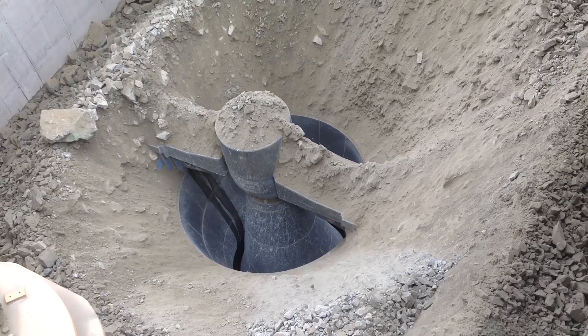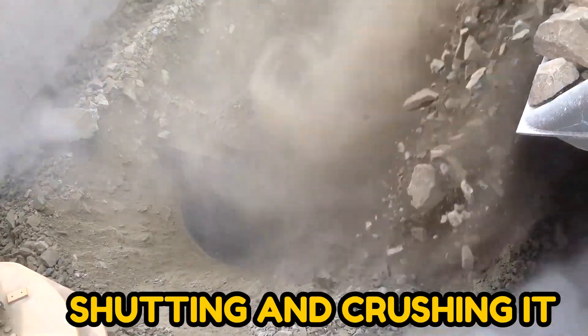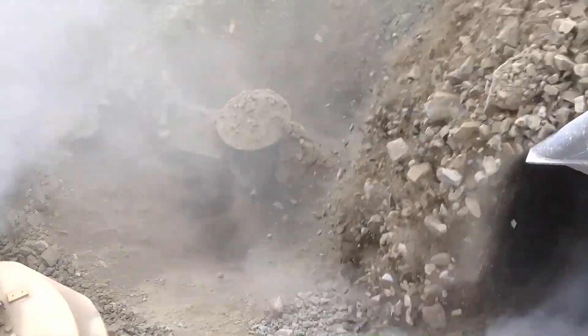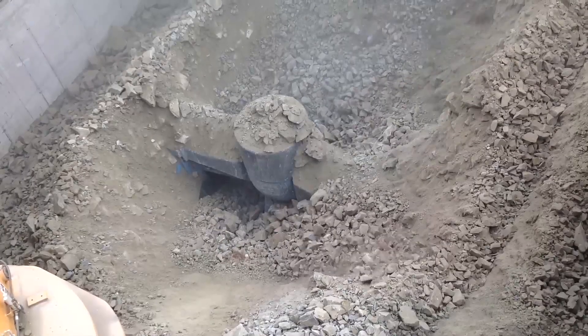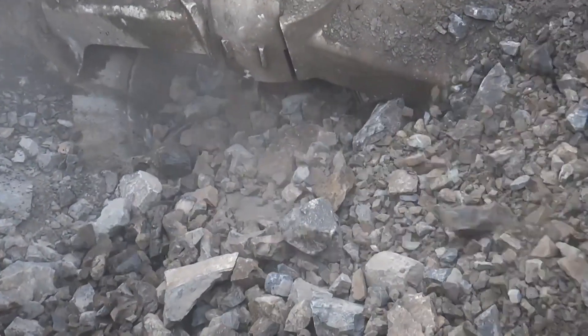They operate by opening a gap into which a rock falls, then shutting and crushing it before opening it again so that the resultant debris may sink underneath and a new huge rock piece can fall in to continue the process.